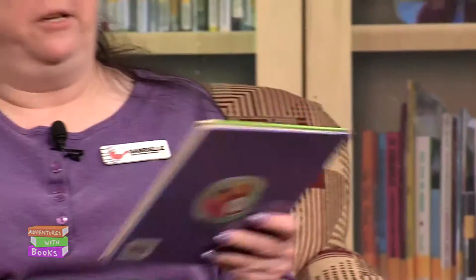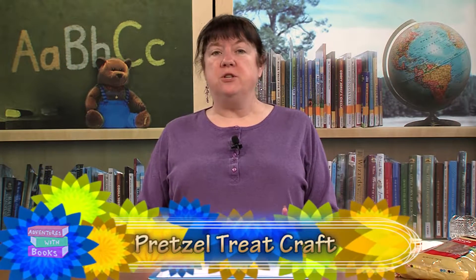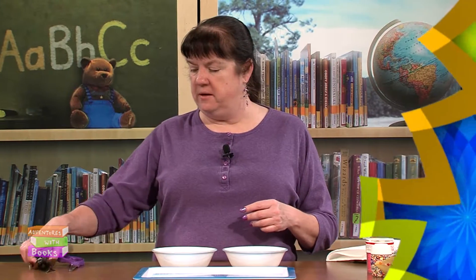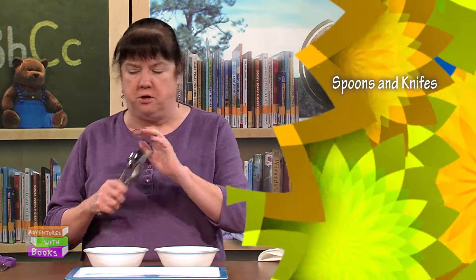So that's a very silly book. And now I'm going to show you how to make your very own fancy pretzels. Let's get started on our pretzel treats. This is a really easy and quick craft — you can do it for different times of year. I brought some pink sprinkles for Valentine's Day, but you could do Christmas, Fourth of July, Halloween, anything you like. Just need a few things. You need a spoon to stir the melted chips, and a couple of knives — butter knives are great, they're not sharp.